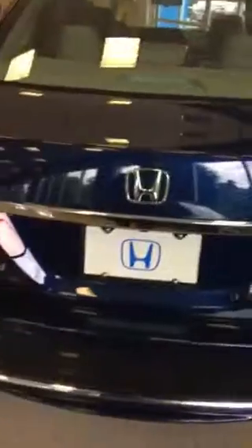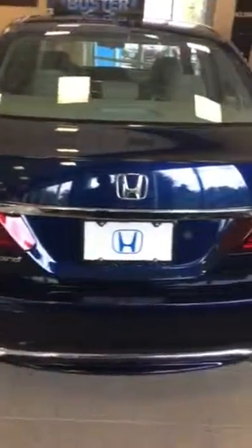It's got nice wheels, and they redesigned it this year so it has a new fascia and a back end to it, and it's really stylish.